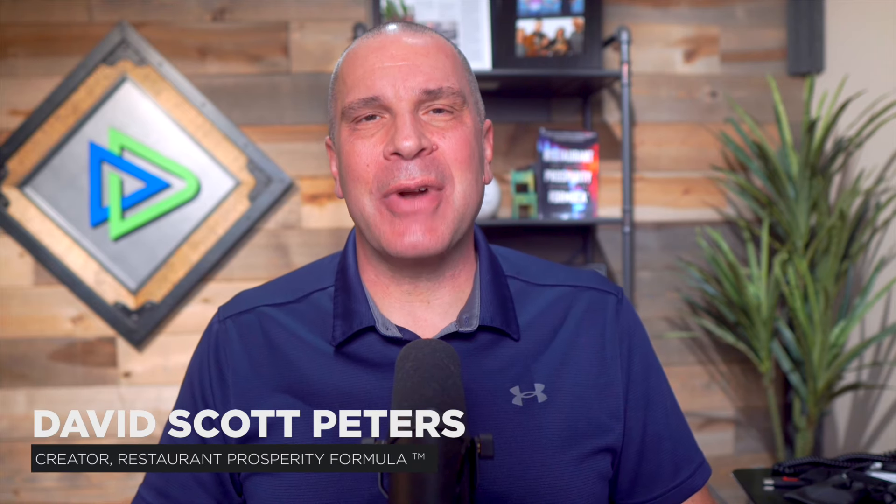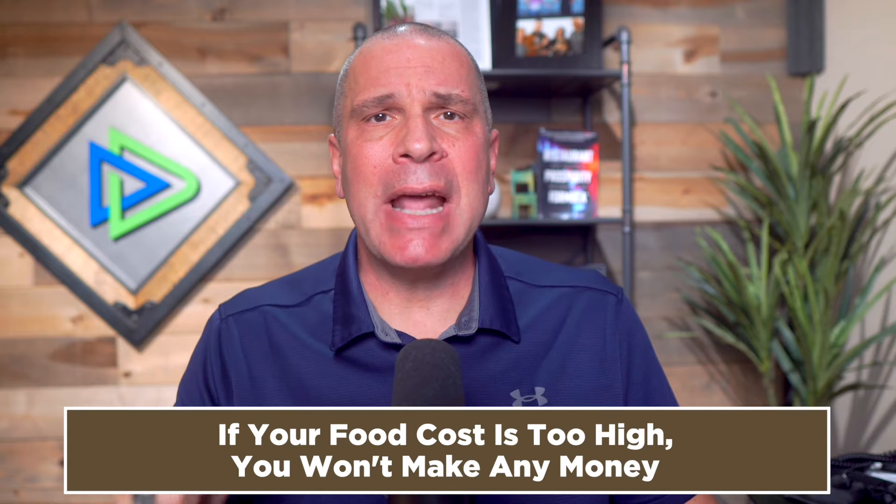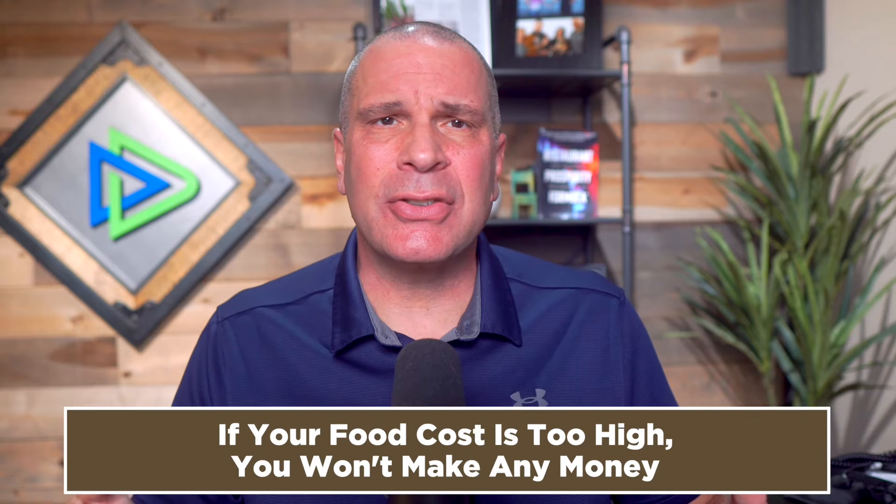This is part three. Hey there, Restaurant Pro. This is Dave Scott Peters, restaurant expert coach and creator of the Restaurant Profitability Formula. Today, we're diving deep into one of the keystones of restaurant profitability: food costs. Understanding and managing your food costs is not just crucial — it's absolutely essential if you want your restaurant to not just survive, but thrive.